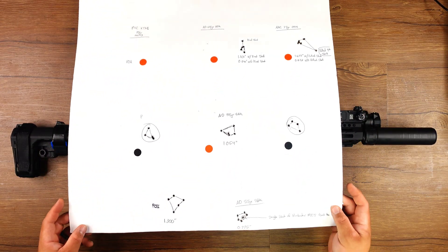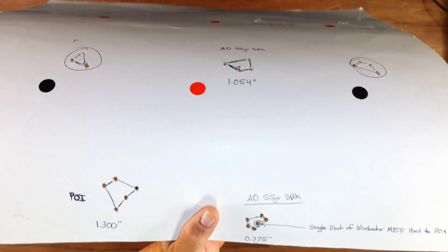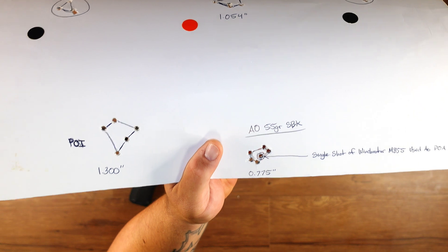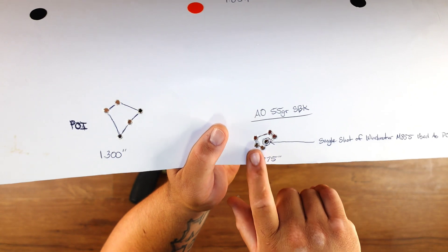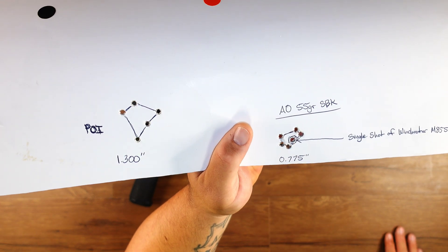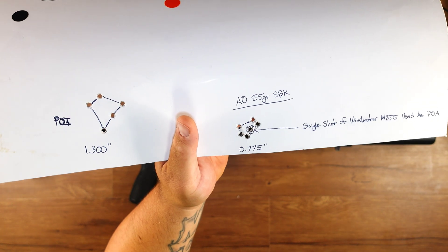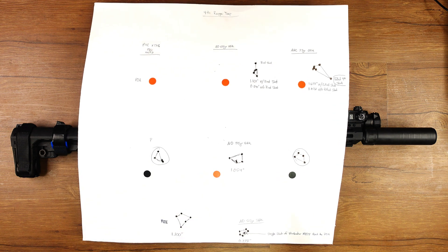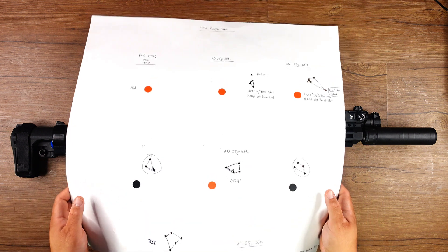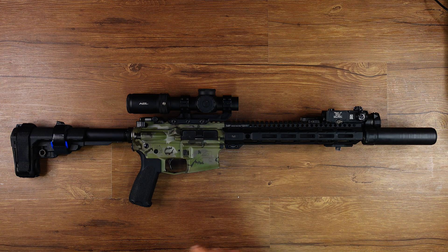The last of the 55 grain — I didn't feel like running down to 100 yards to put another pasty, so I just shot one round of M855 and used that as my point of aim. That was my five-shot group — the center one is the point of aim and everything around it is the grouping of the Australian Outback 55 grain Sierra BlitzKing, and that gave me 0.775. So far it's shooting really, really good — better than my Triarch barrel did.